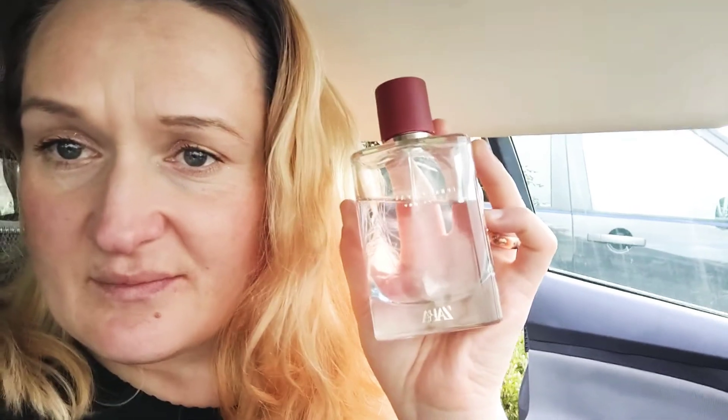Previously I was using Eccentric Molecules — Molecule 04 and Molecule 01. With Molecule 01 I got compliments again and again, but with Molecule 04 I haven't gotten any compliments yet. Those molecules are very high quality perfumes and you can feel it when you wear them.